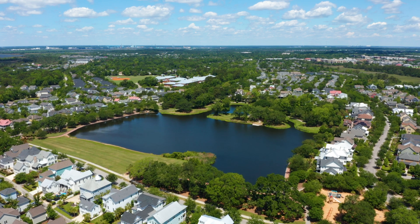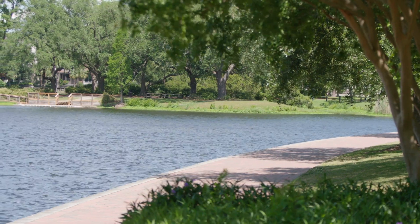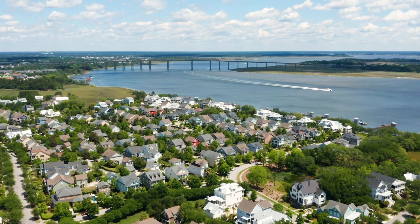Plus, you're convenient to Daniel Island, where you can spend time exploring one of many beautiful parks, or even catch a concert at Volvo Stadium. The community is located just over a mile from Route 526, so your commute will be a breeze.